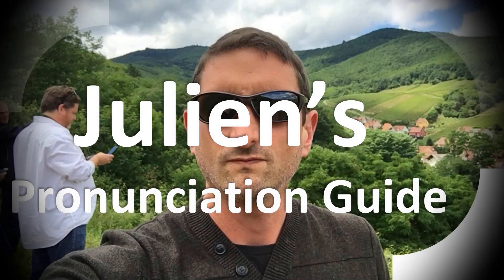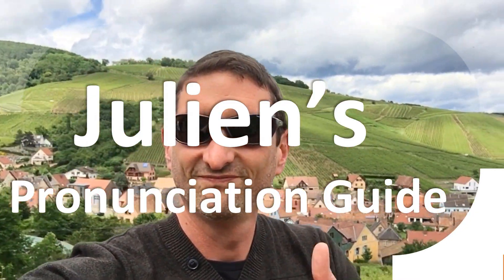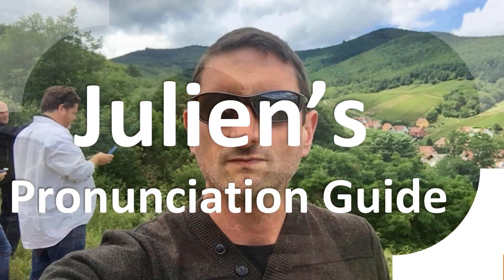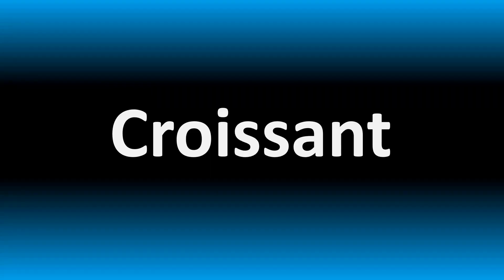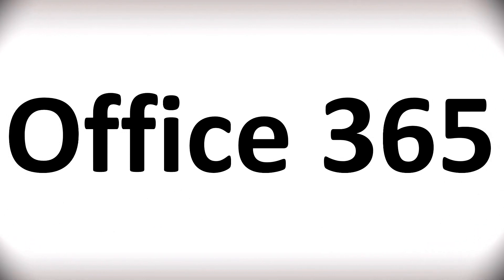You are looking at Julian's pronunciation guide, where we look at how to pronounce better some of the most mispronounced words in the world, like this other curious word. We are looking at how to pronounce the name of this software suite. How do you say it?